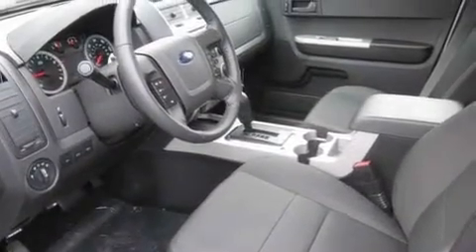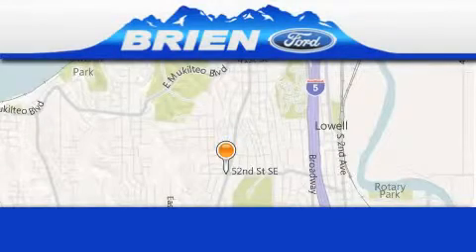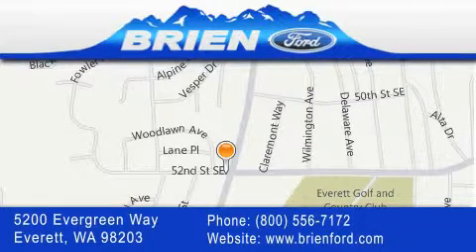This automobile won't last long at this price. Call and arrange a test drive now. Brian Ford is located at 5200 Evergreen Way in Everett. Our goal is to exceed all of your expectations to ensure that you'll return for future visits.